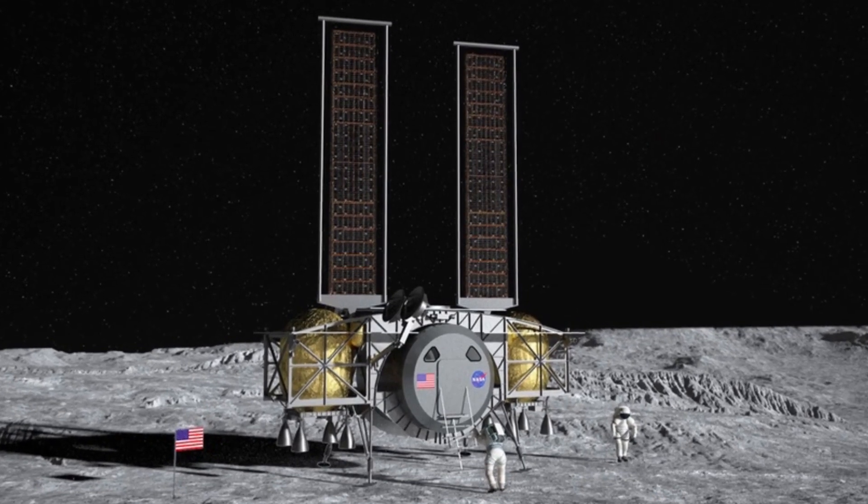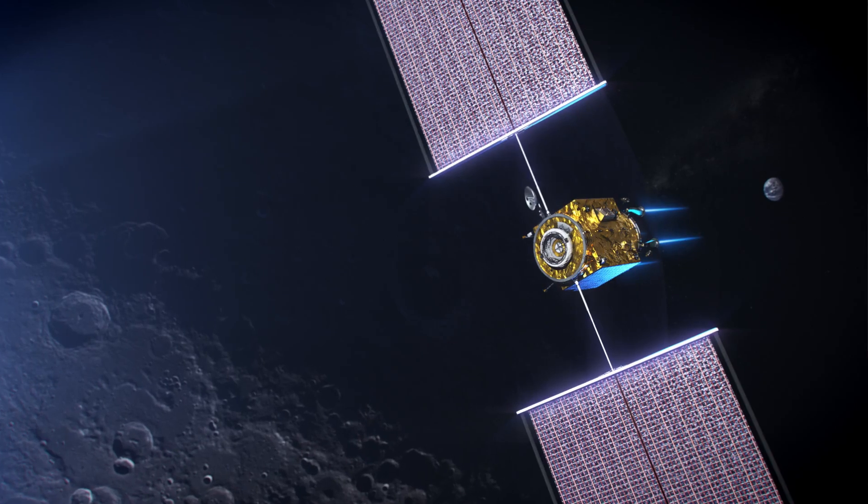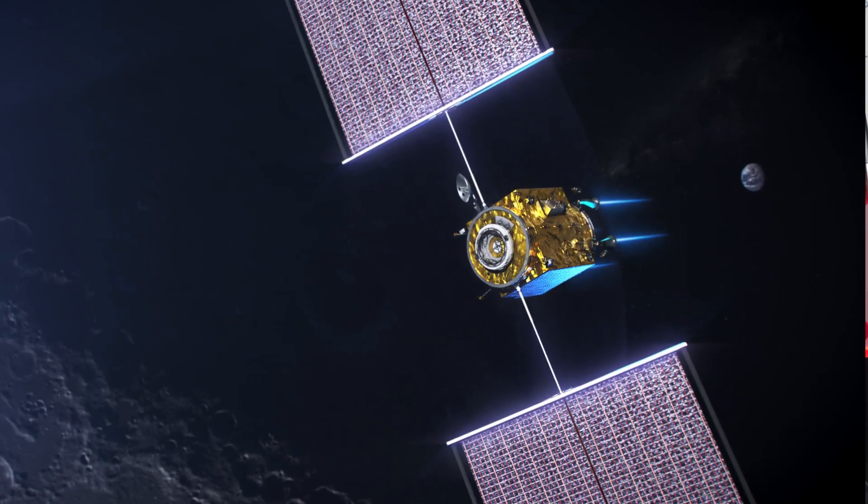Let's start with the first one: Dynetics. Dynetics is a pretty well established company. They've been around for a while and built a lot of satellites. In fact they're even partnering with Maxar to build the PPE component of the Deep Space Gateway, which is still a thing and we'll talk about that in a minute.